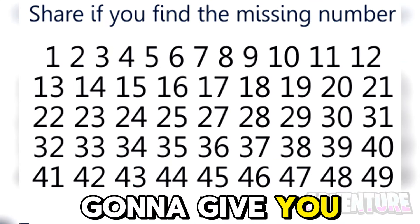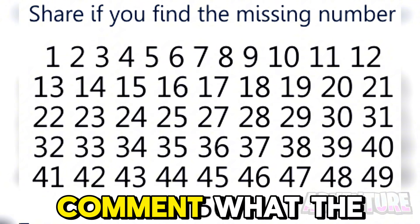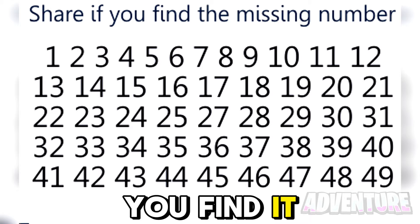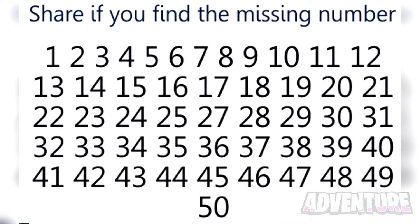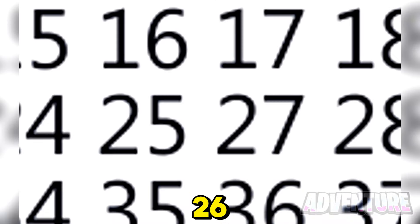I'm only going to give you 5 seconds to find the missing number in this photo. Comment what the number is if you find it. The missing number in this photo was actually 26.